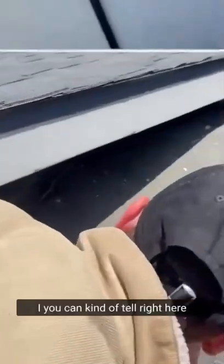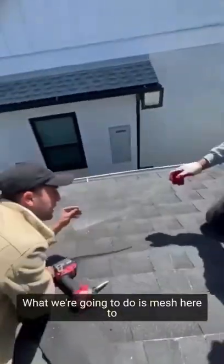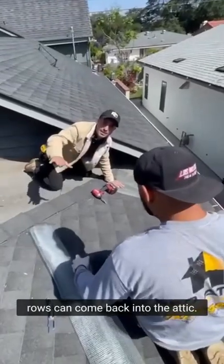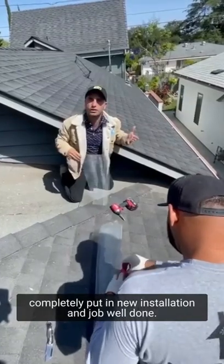This whole place is meshed up really well, but you can kind of tell right here that there's a huge entrance into the attic. What we're going to do is block off the hole and make sure that no rodents can come back into this attic. We're going to clean up the attic completely, put in new insulation, and job well done. Thanks guys.